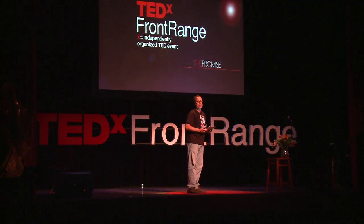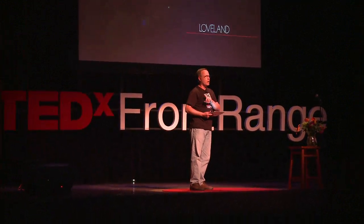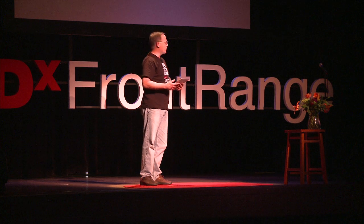Our next presentation is actually a demonstration and will present a solution for all of your problems: thousands and thousands of tiny robots. Eric Schweikert's background is in architecture and computation. He now runs Modular Robotics, a toy company in Boulder that makes Cubelets, a new robot construction kit. Please welcome Eric Schweikert and Modular Robotics.